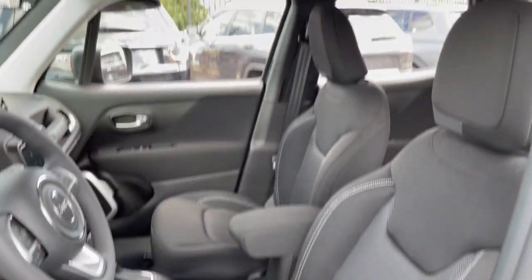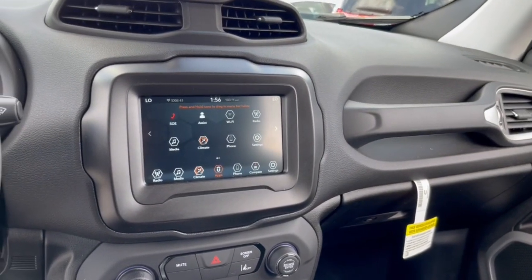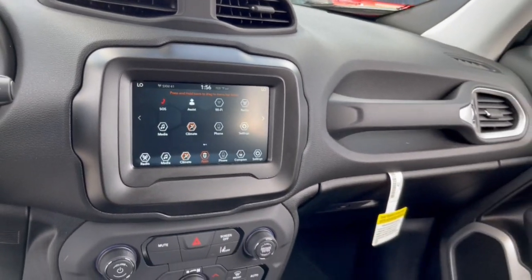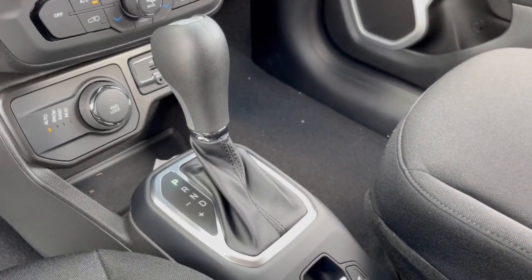The following are some of this vehicle's highlighted options: keyless entry, backup camera, satellite radio, four-wheel drive, heated mirrors, lane-keeping assist, aluminum wheels, multi-zone AC, blind spot monitor, and steering wheel audio controls.